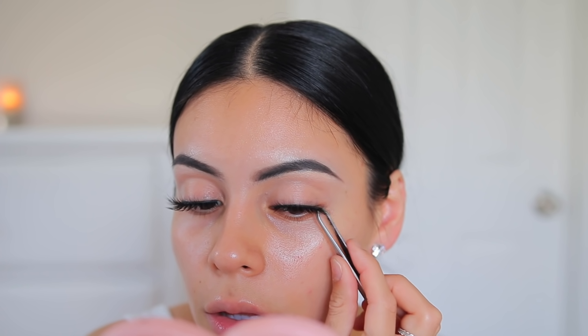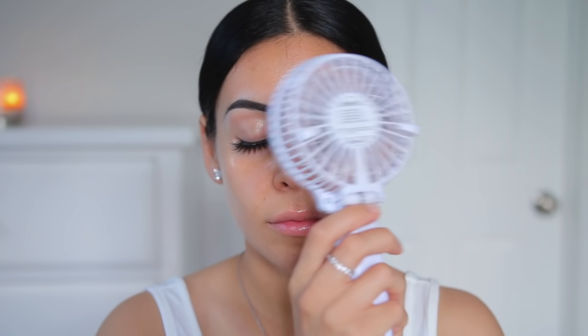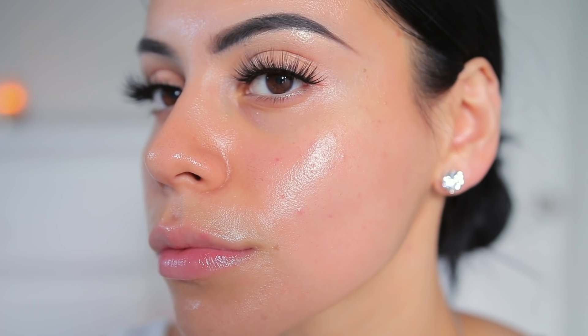Now it's time for my favorite part — the skin. I'm using the NYX Bare With Me Multitasking Spray just to prime. I love primer water especially in summer, it makes my makeup sink into the skin better and feel less heavy. I'm also using the Smashbox Primer Oil — just one big drop for my entire face. I felt my skin needed a little extra hydration, so I applied it mostly on the bottom portion of my face, then the excess on my forehead. I have combo skin so I love mixing matte and dewy products.